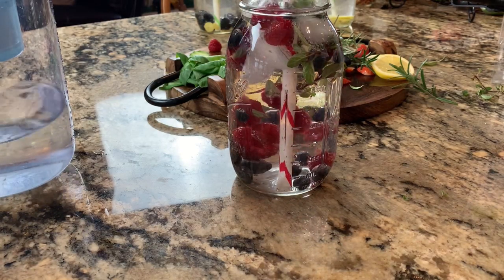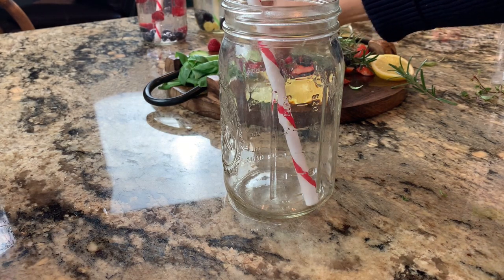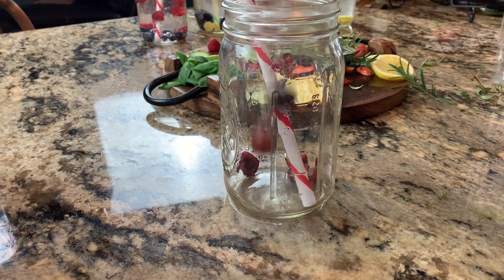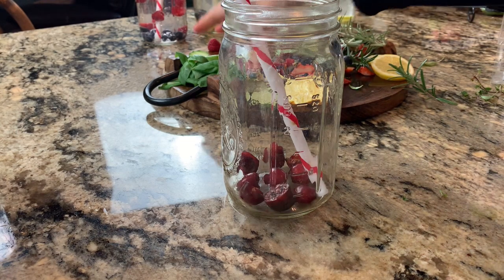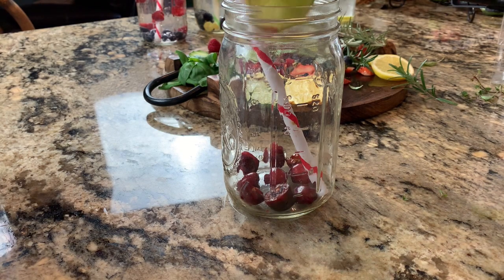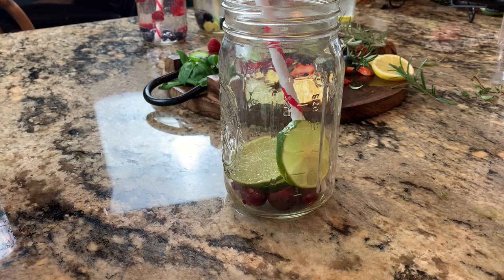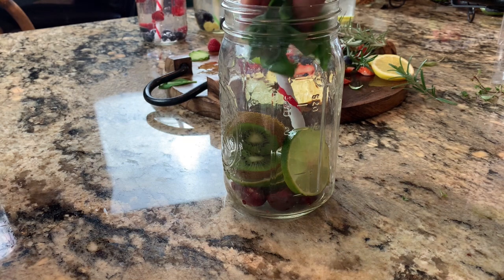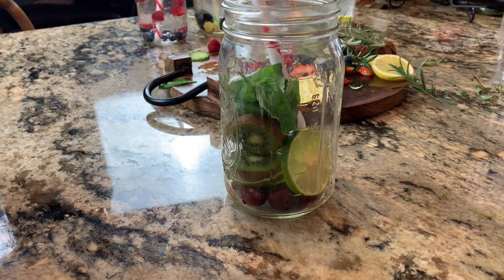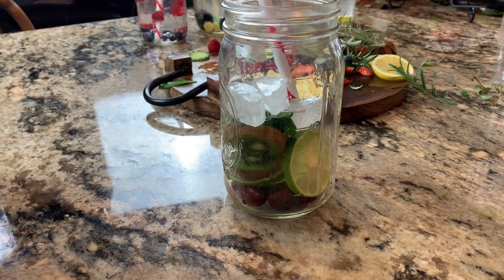Drink number five is our Afternoon Pick-Me-Up. For this we're going to use cherries — cherries are the perfect detox food for your kidneys, bladder, and complete immune system. We're also going to add limes, which are another great detoxifier that help your mind have more energy and improve digestion. We're going to add kiwi, which is the anti-aging food for this drink. And a fourth ingredient — basil — which helps improve pH and is another detoxifying agent. Let's add some ice and our filtered water.